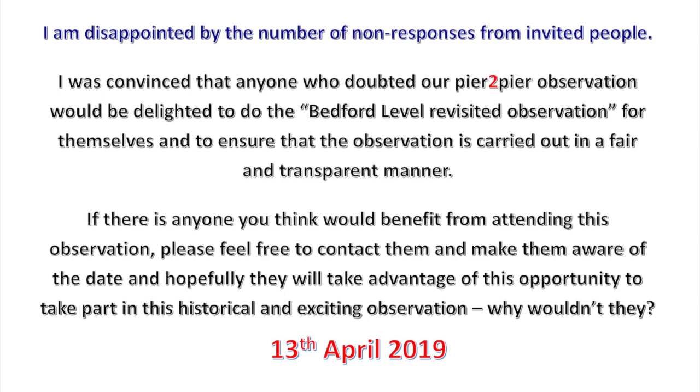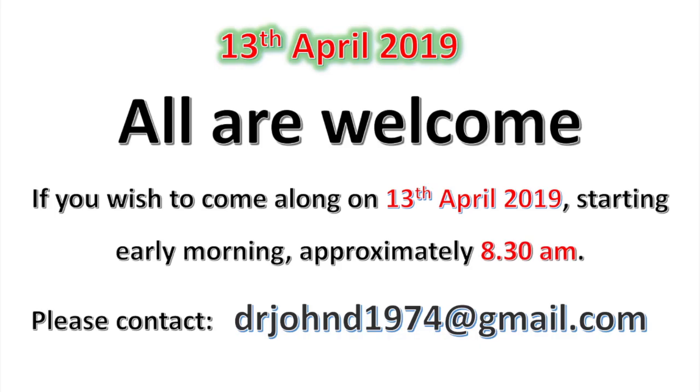Why wouldn't they? If there is anyone you think would benefit from attending this observation, please feel free to contact them and make them aware of the date. All are welcome on 13th of April 2019, starting early morning approximately 8:30 a.m. Please contact drjohnd1974 at gmail.com.